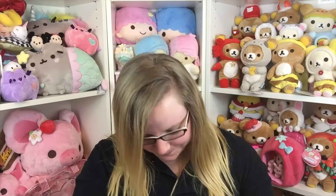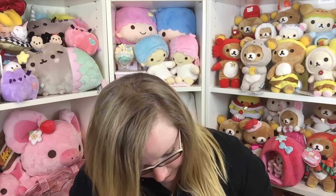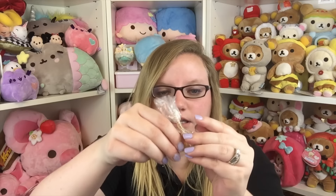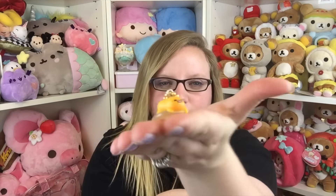Next is another Gudetama item — it looks like it's a random keychain by Sanrio, not Remint, but similar. There are eight different ones you can get, so let's see which one I got. It is absolutely tiny — I was expecting it to be bigger — but it's so cute. It's a little teeny tiny hard plastic keychain. You can put this on something very tiny. I love you, Gudetama!